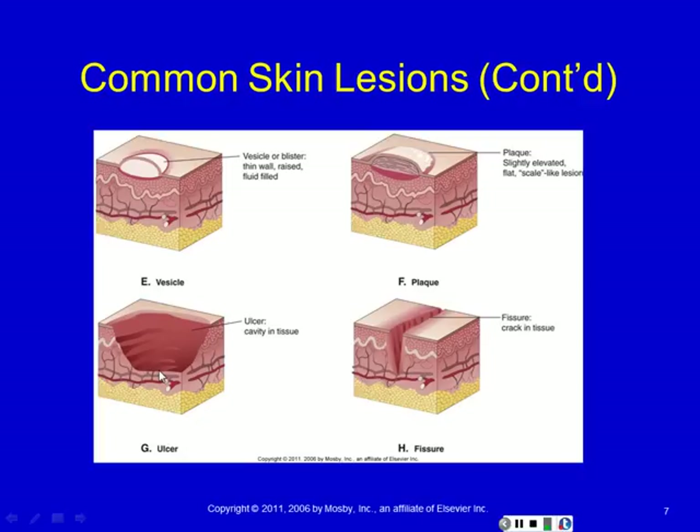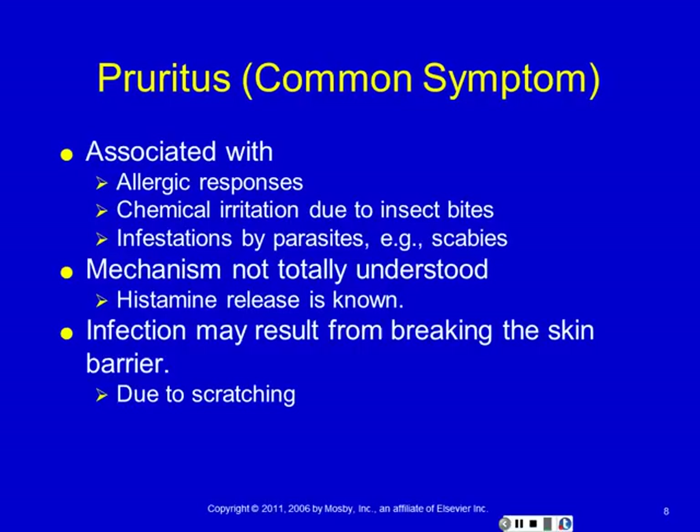It's why a second-degree burn is one of the most painful kinds of burns — because it leaves all those nerves exposed in the dermis.